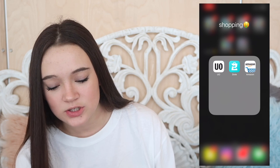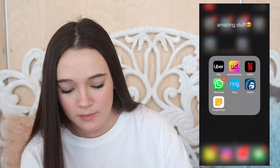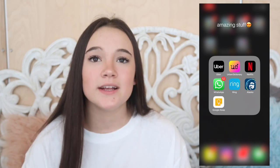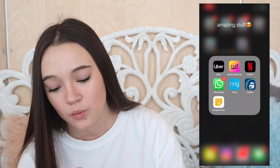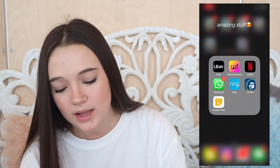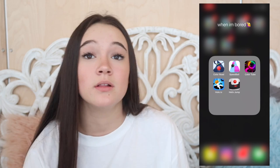For shopping I have Urban Outfitters, Dote, and Amazon - those are the main ones. I wish Brandy Melville had an app but I just look them up on Dote. You can follow me on Dote - my username is fionafrills. Then I have some other stuff: the Uber app, Urban Dictionary because my friends use weird words I don't know, Netflix, WhatsApp, the Ring app, Alaska Airlines, and Google Keep which is like a notes and to-do list app - it's actually a really good planner app.